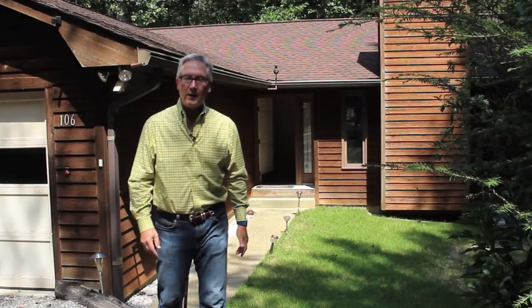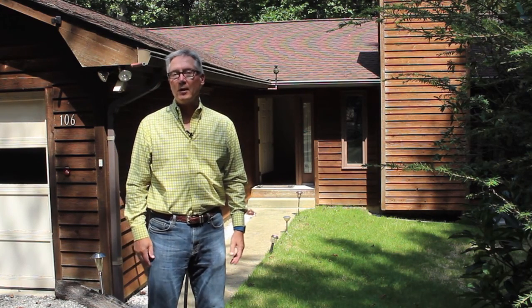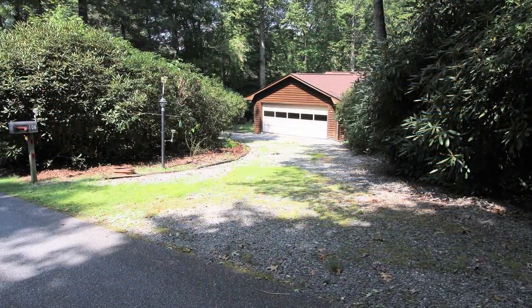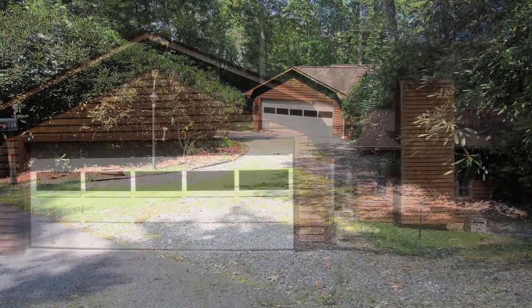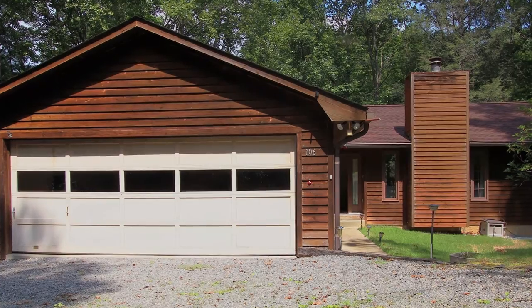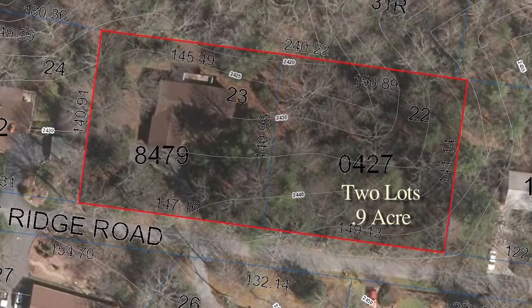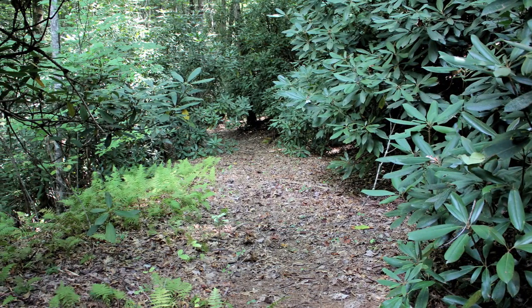Welcome to 106 Rocky Ridge Road in the Knob Creek area, located just five minutes from the mountain town of Brevard, North Carolina. This cozy ranch-style home features a three-bedroom, two-bath split plan and offers one-level living. You'll love the fact that it sits on two wooded lots surrounding you with nature and privacy.